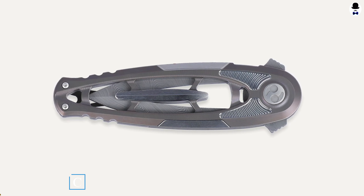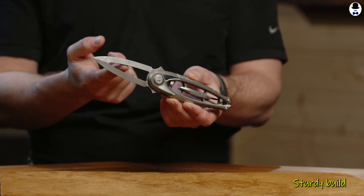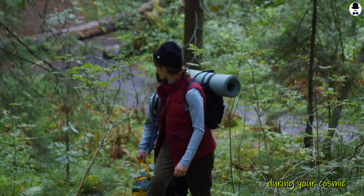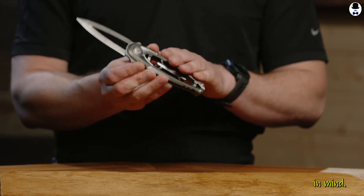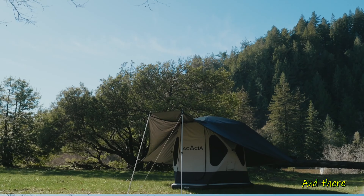Last but not least, let's talk about the CRKT Hyron, a tactical folding knife. With its razor-sharp edge, sturdy build, and innovative design, this knife is your go-to tool for any situation that arises during your cosmic exploration. Furthermore, the CRKT Hyron is crafted with precision and durability in mind, featuring a reliable locking mechanism and ergonomic handle.